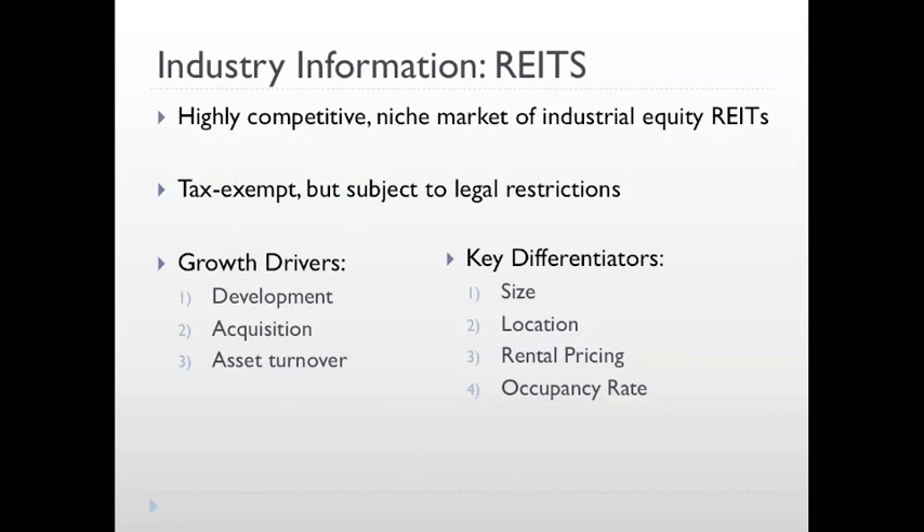East Group operates in the highly competitive niche market of industrial equity real estate investment trusts. A real estate investment trust is a tax-exempt entity that is subject to certain legal restrictions. The two main requirements are that the company must distribute at least 90% of its taxable income to shareholders annually, and it must derive at least 75% of its gross income from real estate income or interest on mortgages financing real estate property. There are three main growth drivers for REITs: acquisition of new properties, development of new properties in land where the company already has a presence, and asset turnover, which is the recycling of assets to raise new capital.